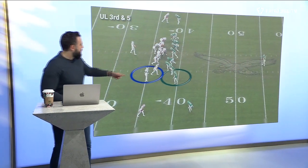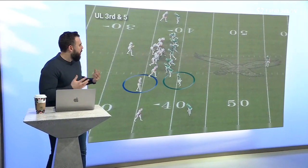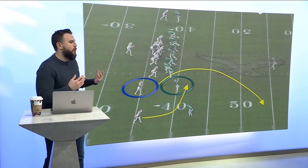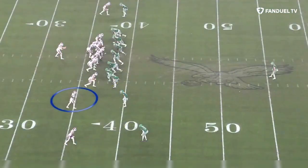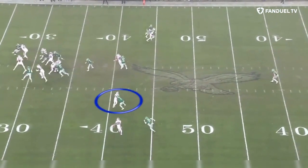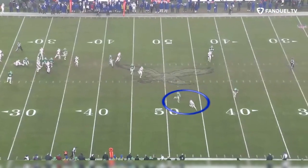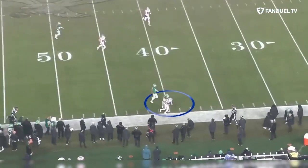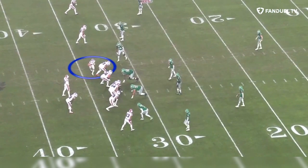Here against the Eagles, it's a third and five. You're going to see this return motion from Diggs. What that does is it tells Josh Allen what the coverage is before the ball is snapped. He knows it's man coverage because he saw Darius Slay following Diggs around. He's going to run a corner out. The timing gets thrown off because he's forced to step up in the pocket, but he knows it's cover one — single high safety in the middle of the field. He knows he's going to have all that space to the sideline and he can just put the ball out there and let Diggs run under it. Defining coverages — one use of motion.